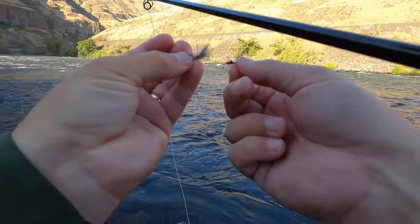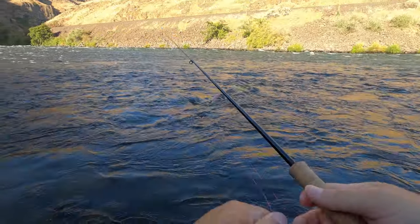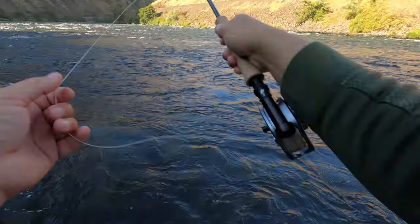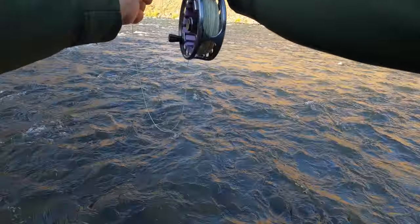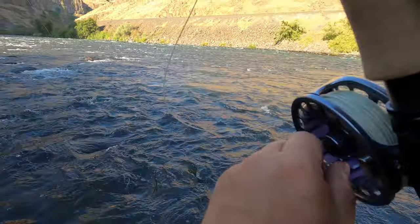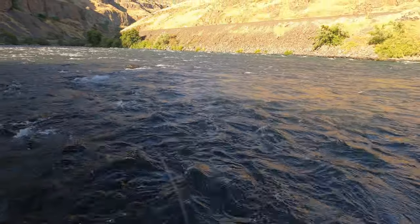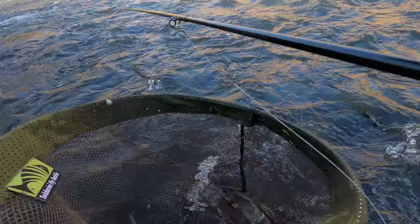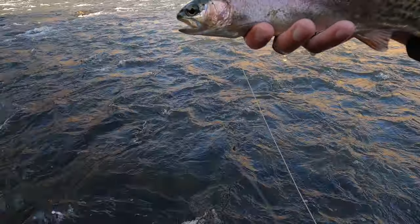I've got a caddis rig going — small nymph, small caddis dry — just want to see if we can get them to eat a caddis dry. Oh, there's a little one — missed the dry. There's a fish, feels like a good fish. I knew there'd be one in that pocket. Not real big, but it's a fish and I'm on the dry dropper. Get him unhooked and released real quick — little guy.